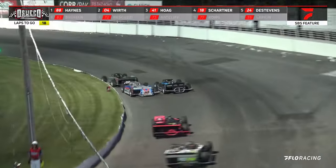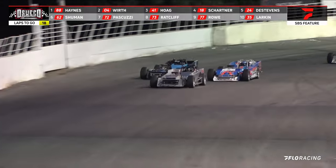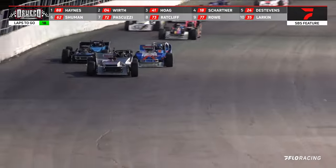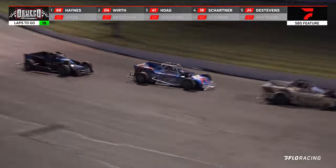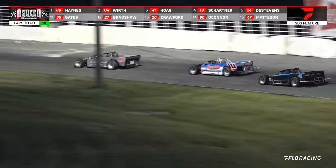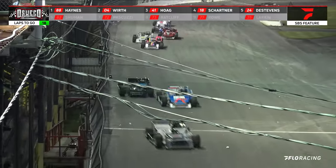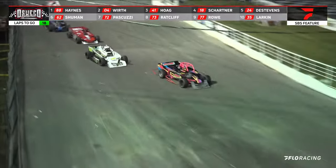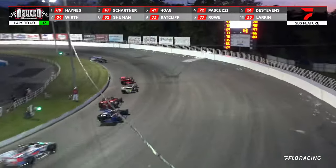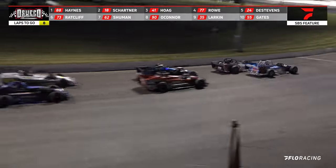They bring it down here in the front straightaway with Brad Haynes still in the number one spot — but look at who is coming up. It's Shartner, now challenging for that number two spot. Shartner works the inside; he grabs away the number two spot. Shartner looking on the inside coming off of turn number four — will he be able to bring it right up? Shartner is second, Holger is back there third, but Haynes is the leader. They're about ready to go racing as they enter turn number three.